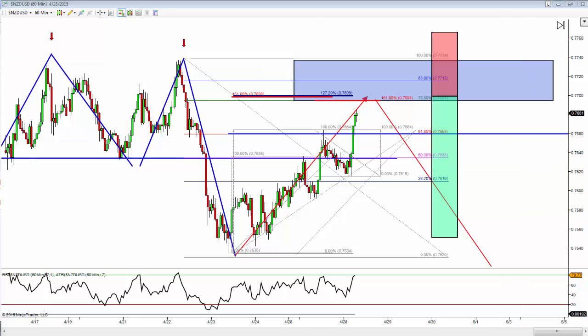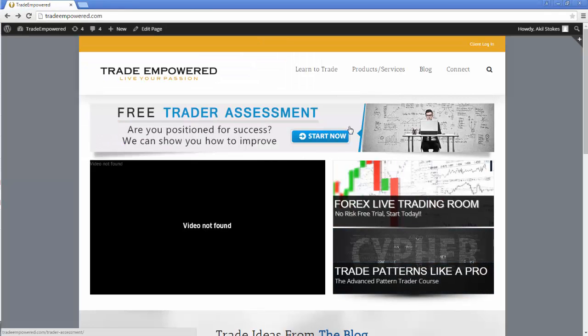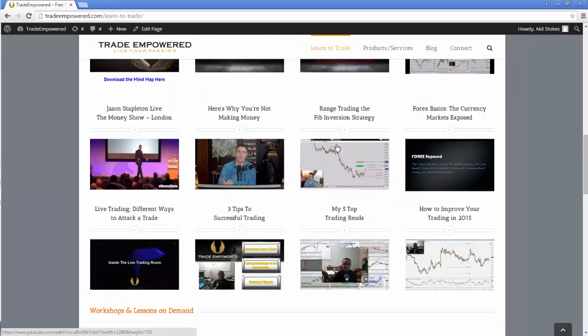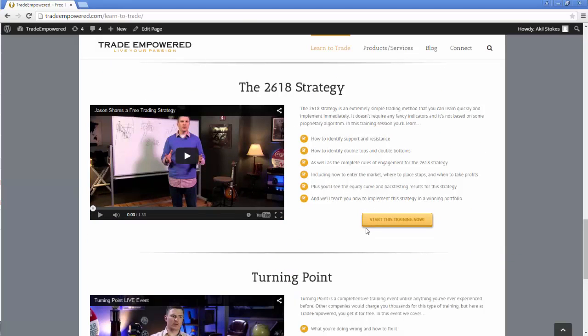One more thing — if you want to learn about the 2618 strategy, head over to tradeempowered.com, go to Learn to Trade. Every time I post about the 2618 I get questions asking what it is and where to learn it. Go to Learn to Trade, scroll down to the 2618 strategy, click 'Start This Training Now' and you'll get a free hour-long session explaining the 2618 strategy — the psychology behind it, the rules for how we trade it, and some back-testing numbers. Good luck and I'll see you guys later.